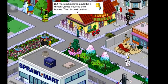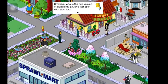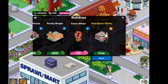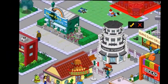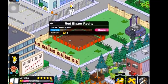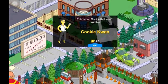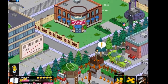Burns wants to own the new millionaires' homes and be their slumlord, so he tells Smithers to find a real estate agent and build Red Blazer Realty. We place it down and unlock Cookie Kwan, who goes into our business owners category, along with Red Blazer Realty.